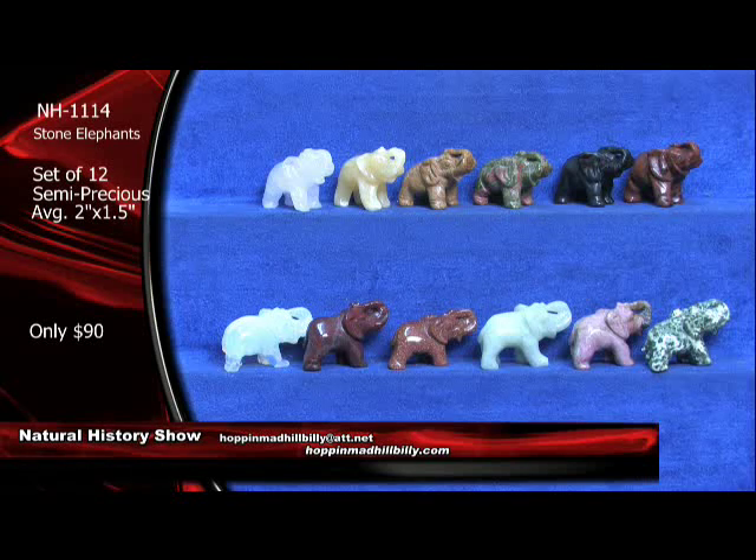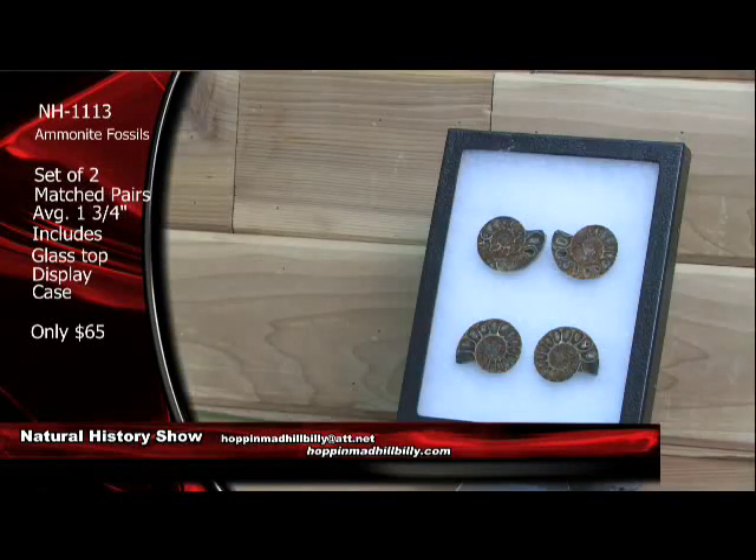Like these right here — this set of 12 semi-precious stone elephants, you can't go wrong. Now take a look at these large babies — these are a little bit larger than the ones before. You're looking at about an inch and three-fourths, almost two inches on the average on these ammonite fossils from Madagascar. Cretaceous age, 100 million years old, dinosaur age. Very nice — you're looking at some specimens here that are cut and polished, matched pairs. The ammonites are very similar to the pearly nautiluses of today. They are extinct, and they became extinct along with the dinosaurs.